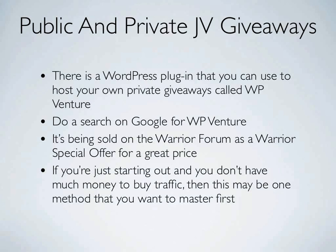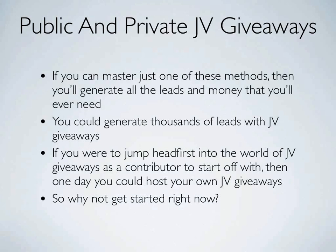If you're just starting out and don't have much money to buy traffic, this may be the one method you want to master first. Public and private JV giveaways are really where you want to start, especially if you're short on cash. If you can master just one of these methods, you'll generate all the leads and money you'll ever need — potentially thousands of leads monthly. One day you could host your own JV giveaways and get those big paydays where you're getting thousands of leads in a day. So why not get started right now? They're really easy to do and you can start seeing subscribers immediately.